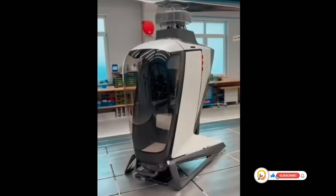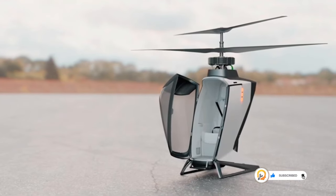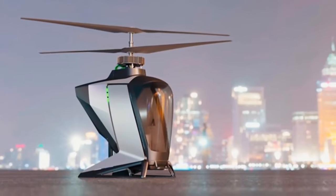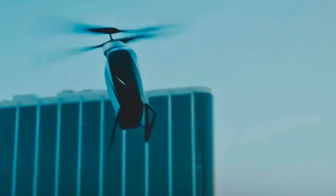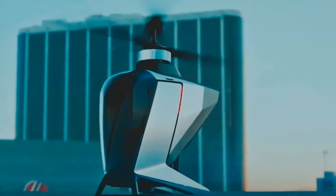The eCopter is designed for pre-programmed flight paths — passengers won't have the flexibility to choose their own destinations mid-flight, but this allows for a more streamlined operation and potentially faster travel times between designated points. The eCopter is intended for single-passenger journeys with additional space for luggage.